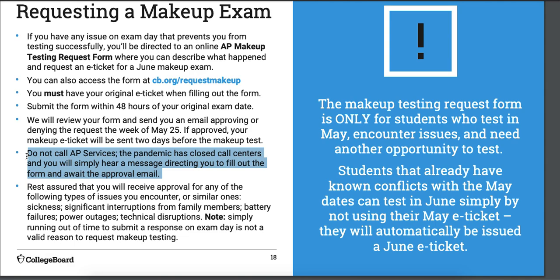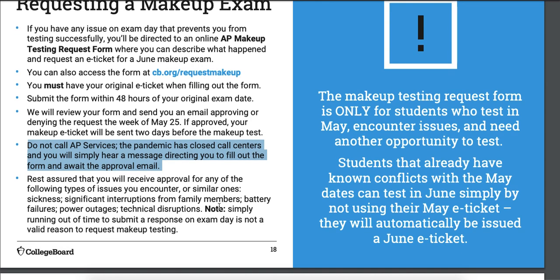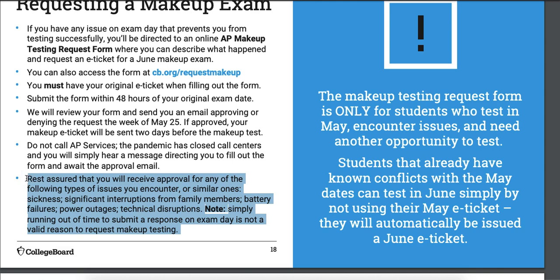Even Mr. Rios and Mrs. Eddy can't call College Board — they still have to do everything through email and pre-filled forms. The call centers are completely closed. There's nobody there, no emergency backups. You cannot call. Here are some examples of reasons why makeup tests would be approved or not.